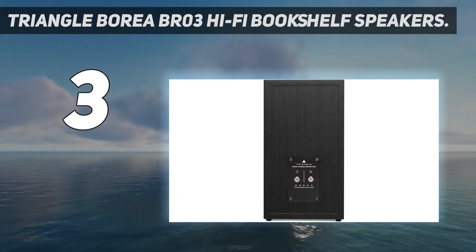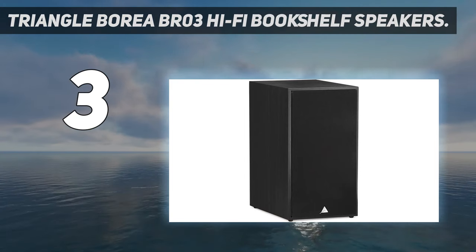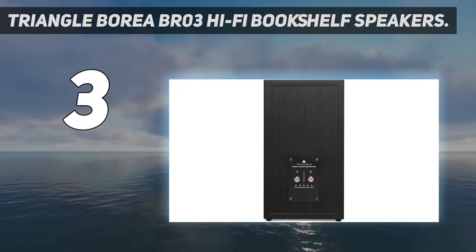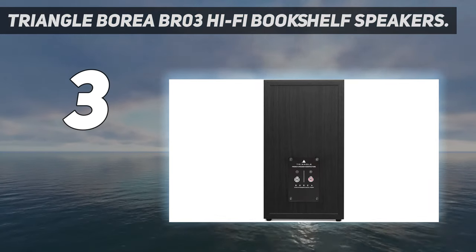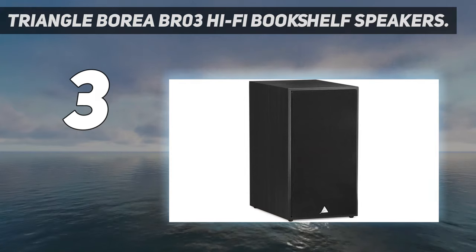The Borea BR-03 would make a great addition to any beginner or value-conscious setup. If you want to or have the budget to spend double the price, the Bluetooth version is a great set of bookshelf speakers that we've reviewed hands-on and loved as well.